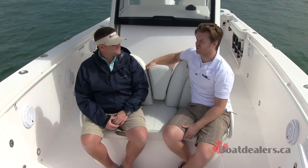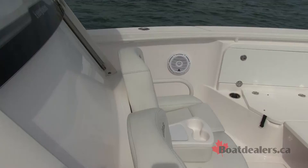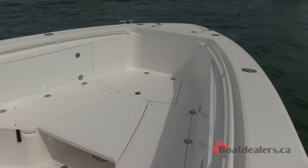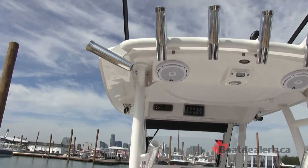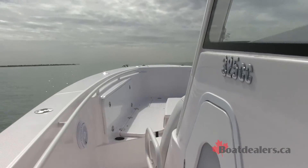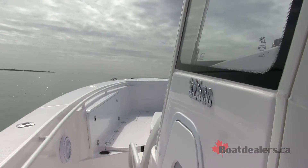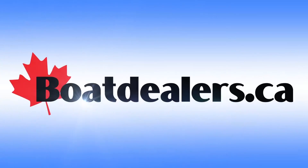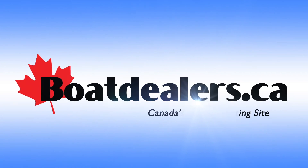Those are the features that really speak to Everglades — the company philosophy, things that just make sense. That's kind of made us who we are. You see customers and new customers coming to the boat shows wanting to see what Everglades is going to do next. We're setting the standard here in the industry.